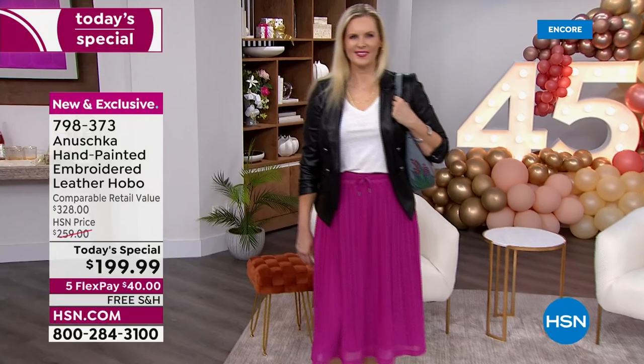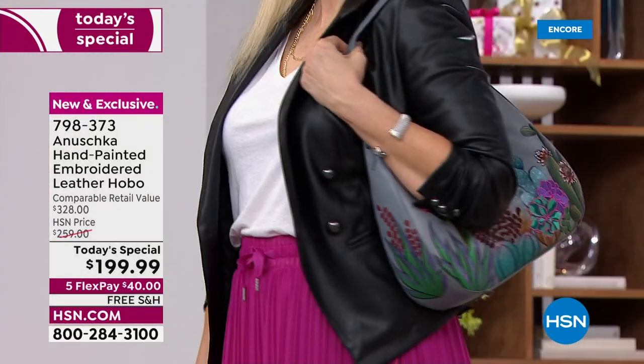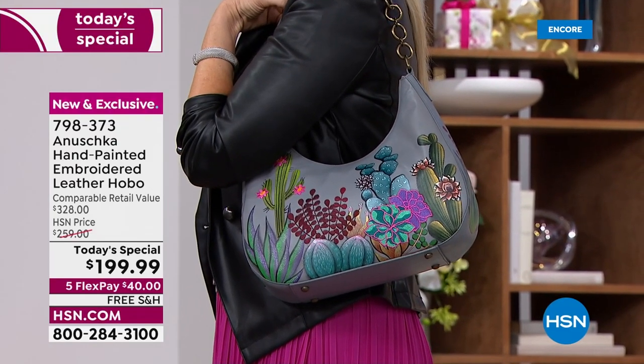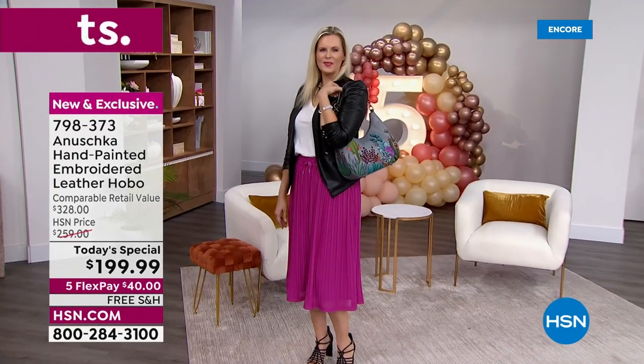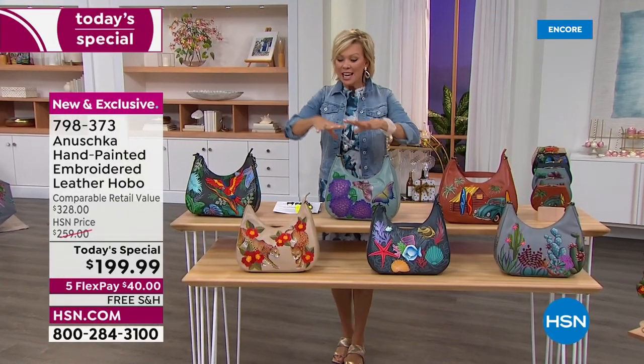I'm going to sweeten that pot even further by letting you know this is the most gorgeous quality in genuine leather. Let's put it on a hobo — the most universal, on-trend, never-going-out-of-style kind of look.